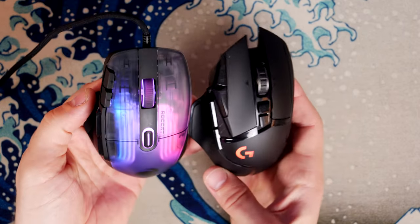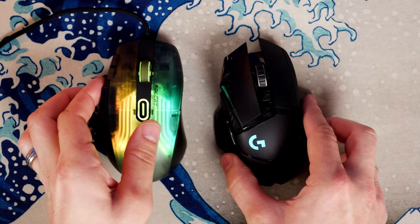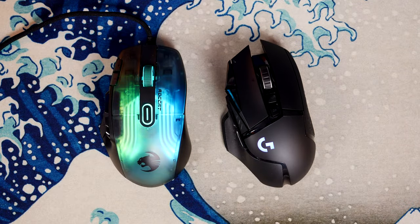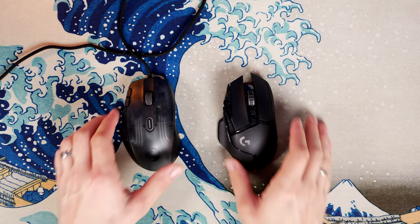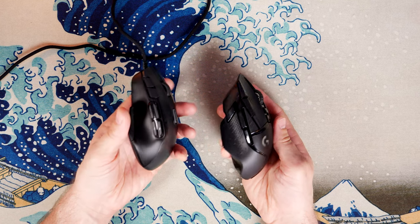Both mice are quite striking in their design for different reasons. The G502 is the more premium-looking of the two — it's weightier, sturdier, and it looks nicer. But what is hidden under the surface of these two mice is a different setup.